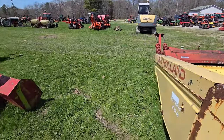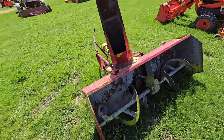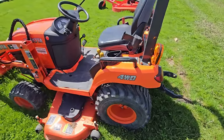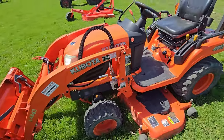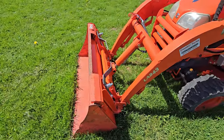Next we've got a snowblower — three-point hitch, hooks to a tractor. We've got another Kubota: four-wheel drive, three-point hitch. It's a BX2660, front-end loader with the quick connect there — skid steer connection.